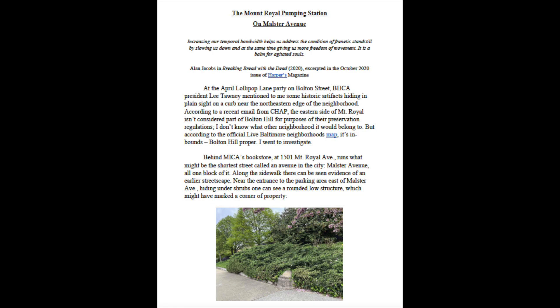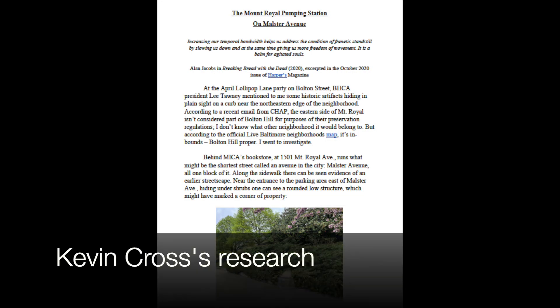I have to start with a quick thanks to my friend and neighbor, Kevin Cross, who did the research for this. Kevin is a Baltimore history research machine, so thank you, Kevin. Okay, well, let's start with the obvious.